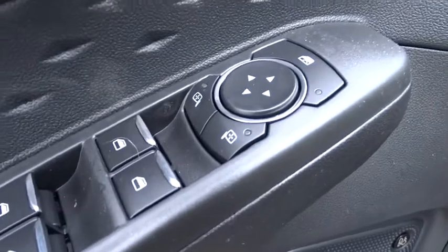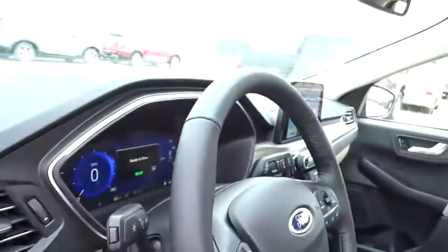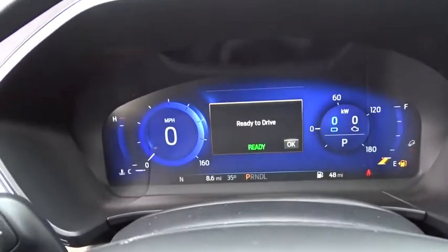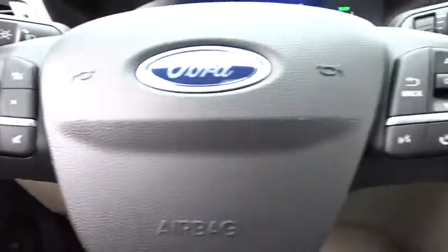Power passenger seat, Bluetooth, leather-wrapped steering wheel, adjustable steering wheel, power steering, cruise control, four-wheel disc brakes, aluminum wheels. Come take a test drive today.